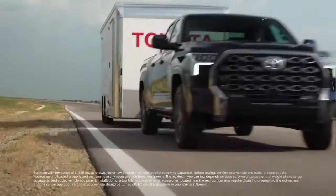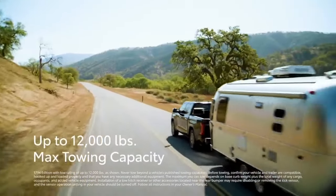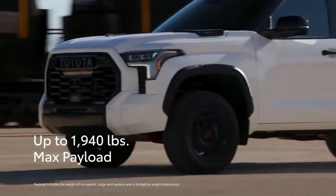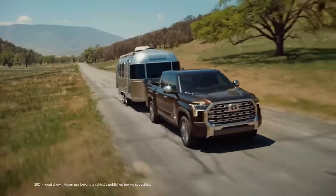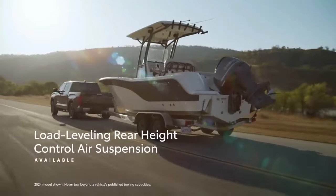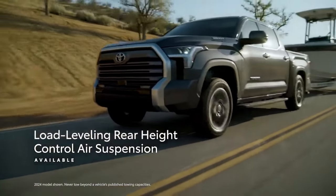Towing capacity for the Tundra tops out at a respectable 12,000 pounds if you opt for a non-hybrid RWD Double Cab SR5. That same pickup boasts the Tundra's max payload capacity of 1,940 pounds. All of Toyota's American competitors have higher maximum towing and payload capacities, but with any truck purchase, be sure to check the ratings of the specific configuration you have in mind to make sure it suits your needs.